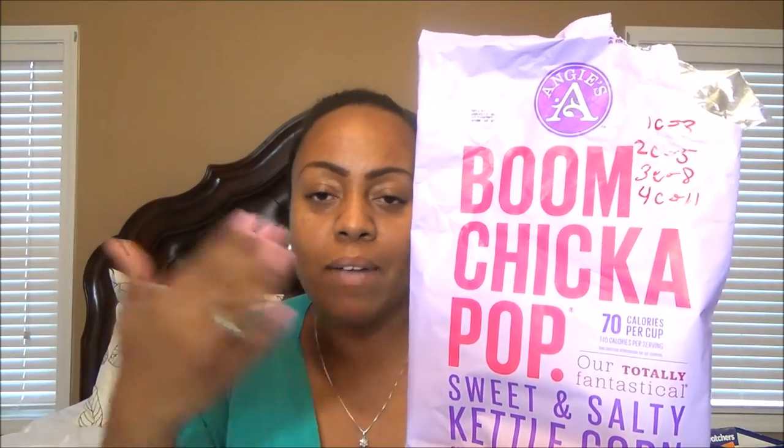Boom Chicka Pop — one cup for 3 Smart Points. So I might as well go ahead and have two cups for 5 Smart Points. You all already know this one. When I mentioned it in a video the other day, you guys were like, oh my God, it's addictive. We had like this much left in the bag because I had to stop my daughter from eating them. I did have 5 Smart Points worth and all the rest are gone.